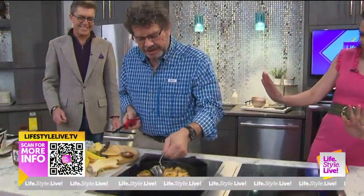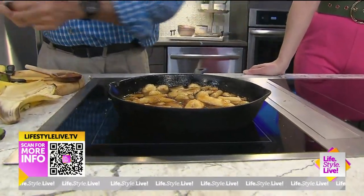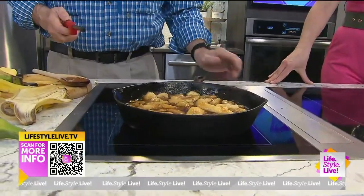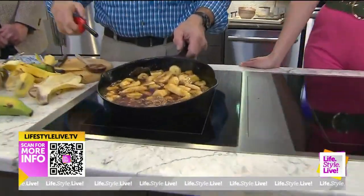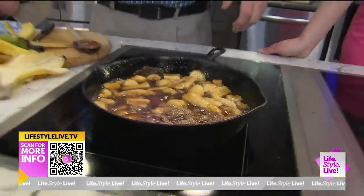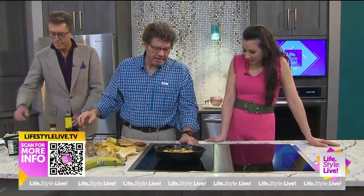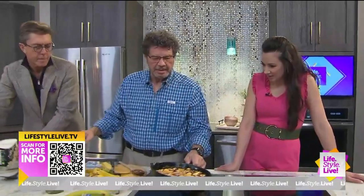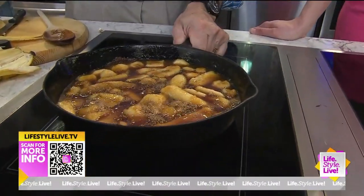Get that rum nice and hot. The more it cooks, it does take away a lot of the alcohol. There it goes — now we're talking! I like to burn it off and get the ice cream ready, especially when the kids are here. We've got some nice flambé going here. Give us a couple scoops of ice cream in that bowl right there.